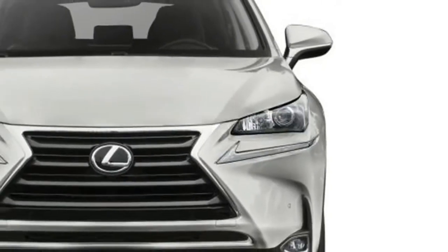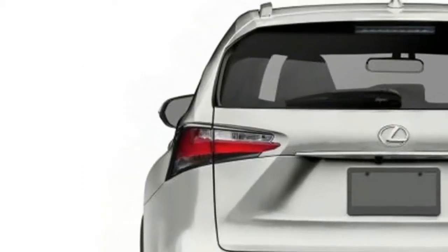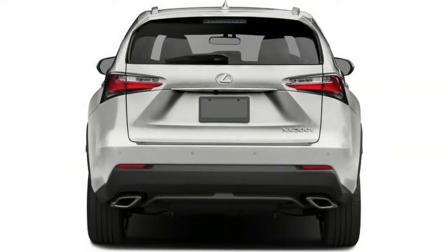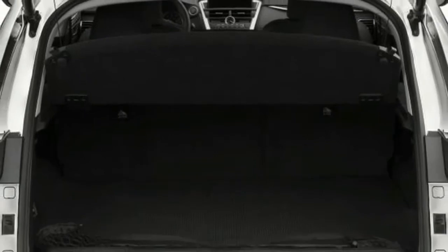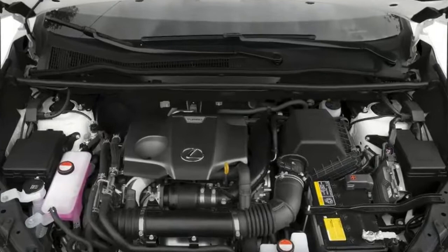The NX 200t is equipped with an advanced all-new turbocharged 235 horsepower 2.0-liter four-cylinder engine, matched with a six-speed automatic transmission with sequential shifting as standard. F-Sport modules include steering wheel controls.